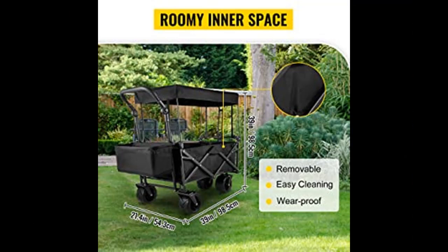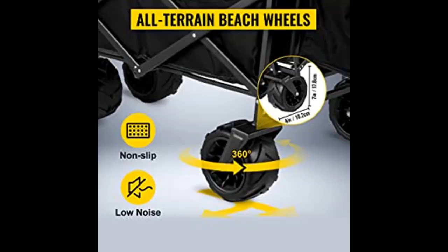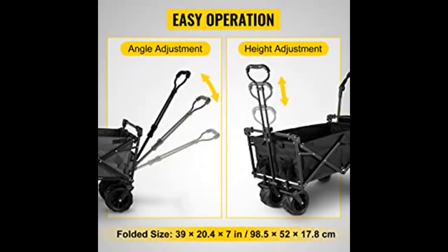Flexible Movement on All Terrain. The 360-degree universal wheels, as well as a flexible handle, allow you to control the beach wagon with ease. The handle locks in place with a joint, so there's no need to worry about losing control.